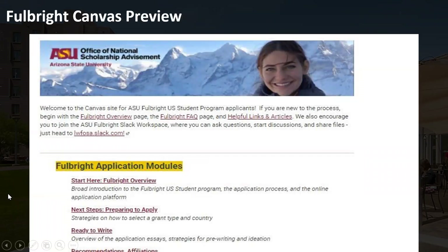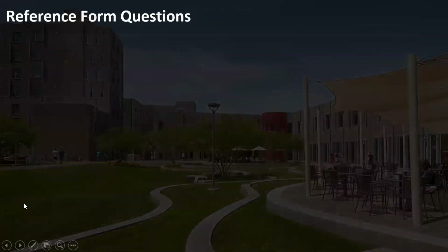Here's a quick preview of the Canvas page. We have modules with really fantastic resources. Nothing is submitted through Canvas — it's just a resource page. We also do all of our announcements through Canvas, including workshop reminders and our calendar. But you can't get on Canvas until you open up an application, commit to the process, meet with an advisor, and then we'll add you.